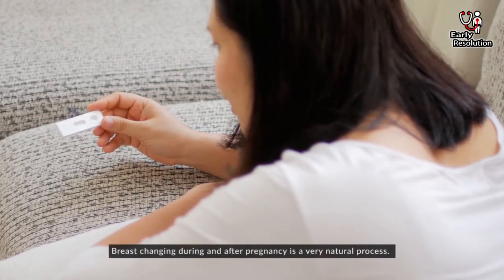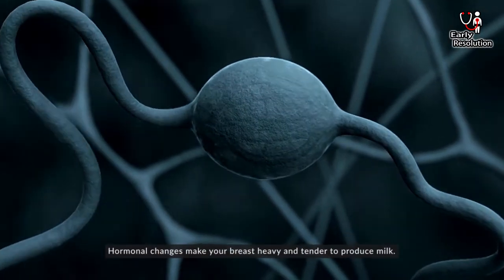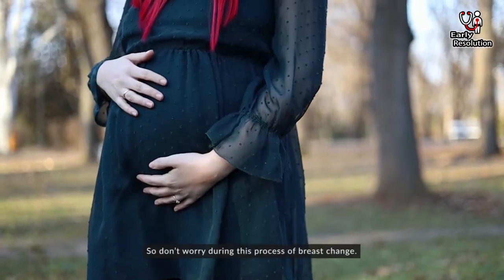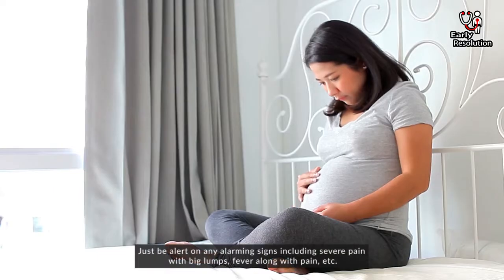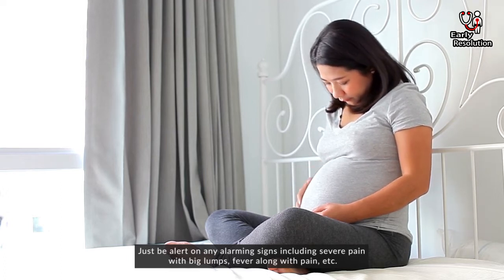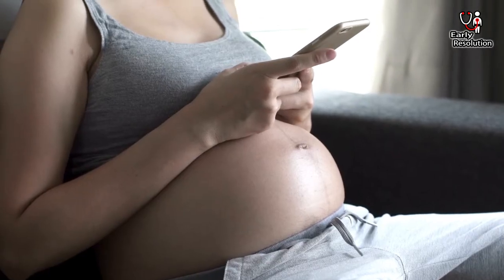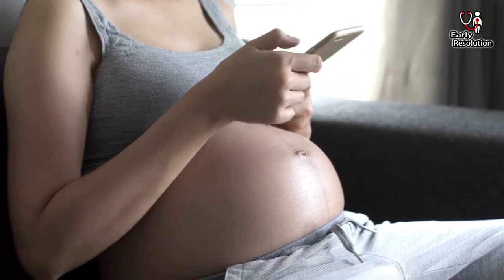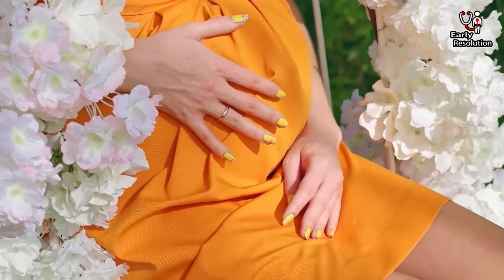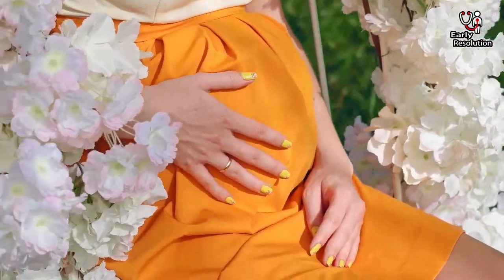Breast changes during and after pregnancy are a very natural process. Hormonal changes make your breast heavy and tender to produce milk. So, don't worry during the process of breast change. Just be alert to any alarming signs, including severe pain with big lumps, fever along with pain, etc. If you have any questions regarding this topic, kindly comment below. Thanks for watching — please subscribe to our channel, hit the like button, and share it with your friends. See you in the next video.